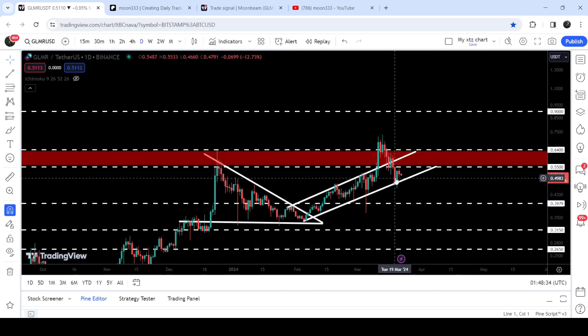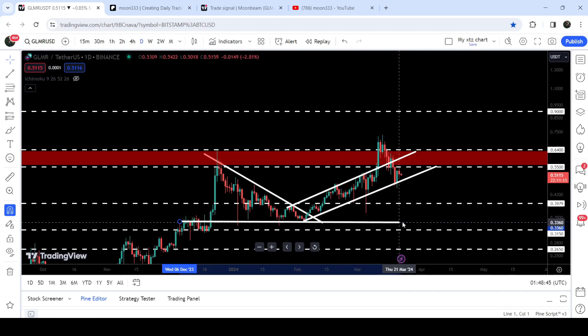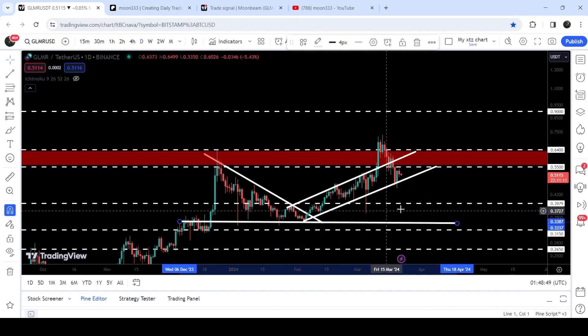In case of breaking it down, it can hit the target for the breakdown from this channel, which will be approximately at 34 cents, or somewhere between 34 to 35 cents. Over there we also have the previous support of this descending triangle that can again work as a very nice support.